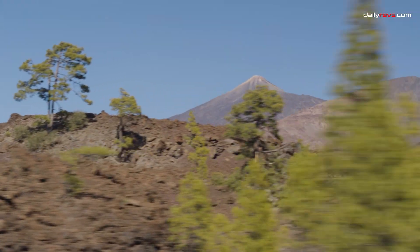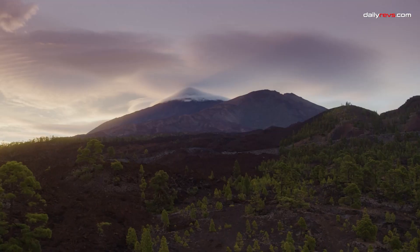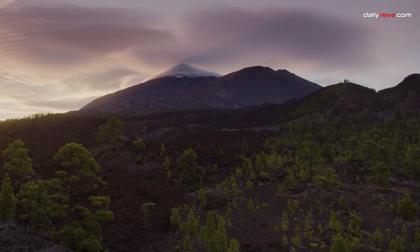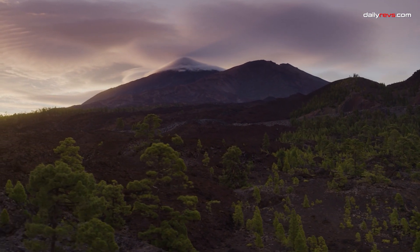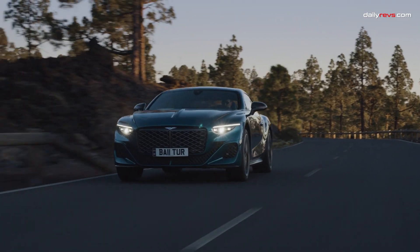The result? A 0-60 mph sprint in just 3.5 seconds and a top speed of 208 mph. In the world of limited-edition collector's cars, the Bentley Mulliner Batur shines as a masterpiece, breathing new life into Bentley's iconic W12 engine.